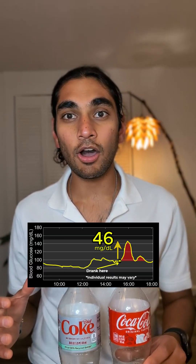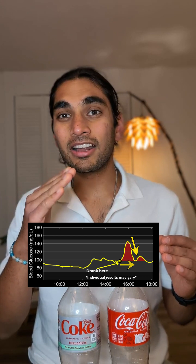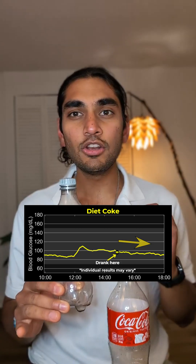It's been a couple of hours. Let's discuss the results. The regular Coke gave me a spike of 46 mg with a max of 146 mg, and my sugar crashed within 1 hour and 10 minutes. On the other hand, this diet coke gave me no spike at all. The normal Coke made me lethargic because of the sugar crash, whereas I did not feel tired at all when I had the diet coke.